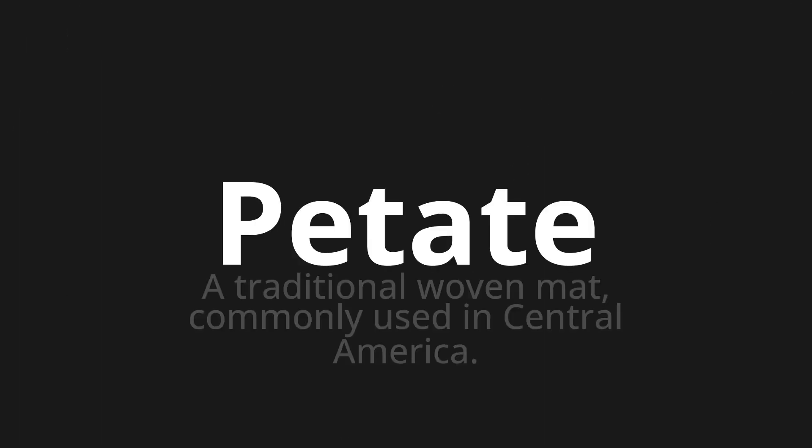Welcome to this pronunciation video. Today, we will be focusing on a new word that you might find challenging or intriguing. So, let's dive into today's word: Petate, which means a traditional woven mat commonly used in Central America.